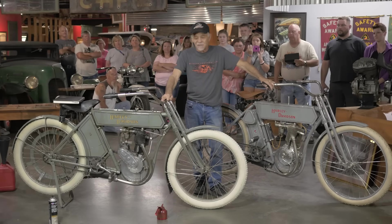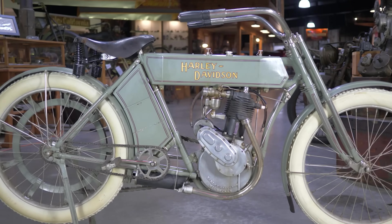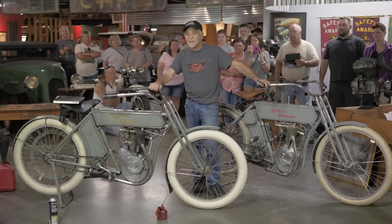Never in a million years did I ever expect this motorcycle to show up at the Wheels Through Time Museum. The museum consists of hundreds and hundreds of rare American motorcycles, all in running condition.